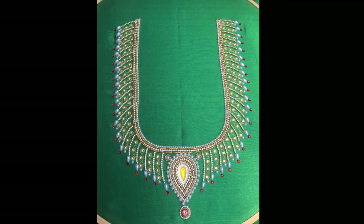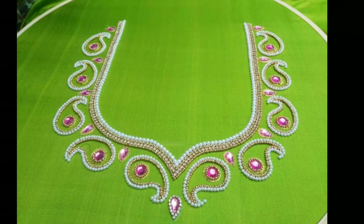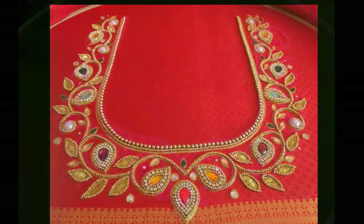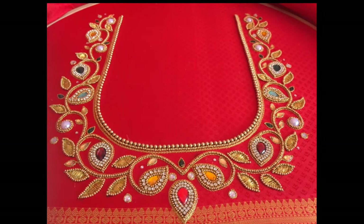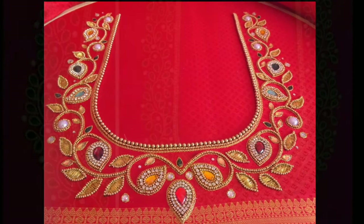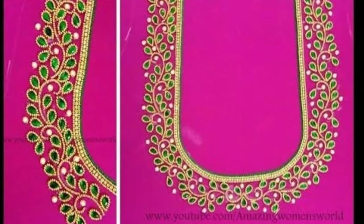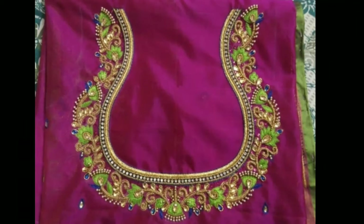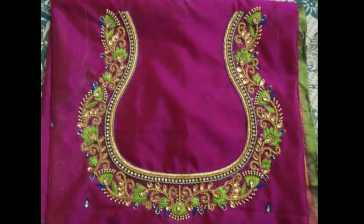This will give you a proper idea of what kind suits your taste best. But I am warning you in advance — all these designs are amazingly stunning and you may have a tough time picking just one. For occasions like weddings, women prefer heavy work designer blouses which have a glamorous appeal and give a flattering festive look with pattu sarees.